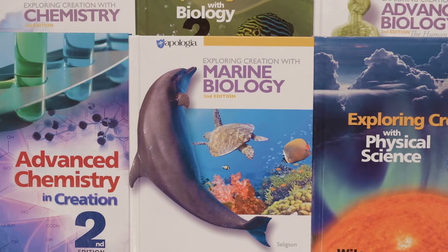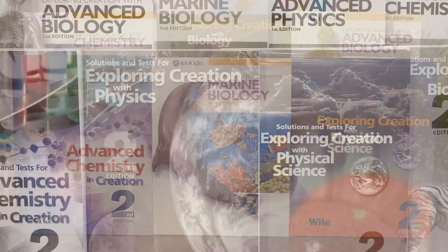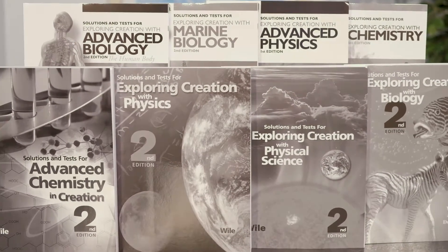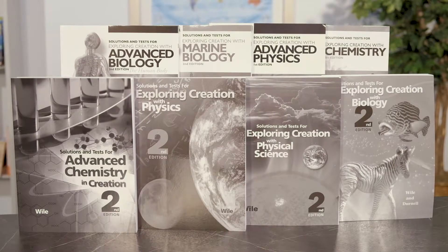The Apologia Junior and Senior High course components can be separated into three categories: Required, Suggested, and Helpful. Required components include the hardcover student text, which contains the student readings, the lab instructions, the on-your-own questions, and the study guide questions. It requires a test booklet and a solution manual, which contains test questions for each chapter and the solutions, or the answers, to the study guide questions and the tests. These are conveniently sold as a set.